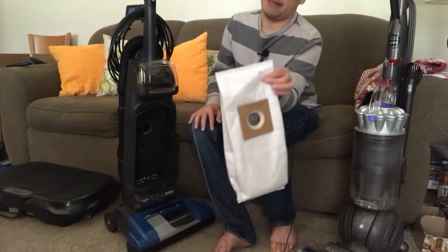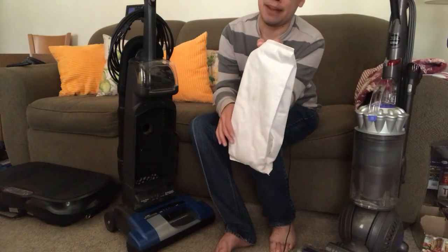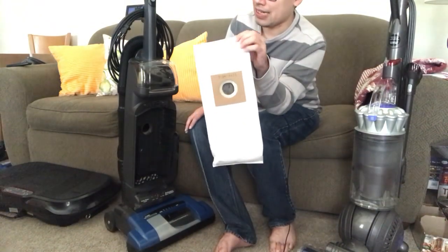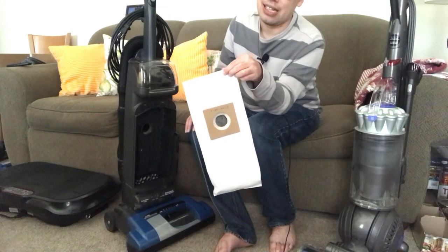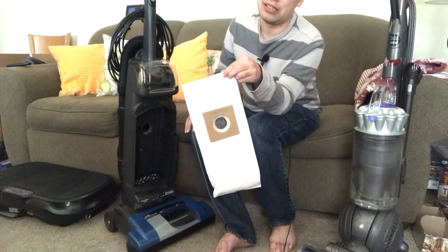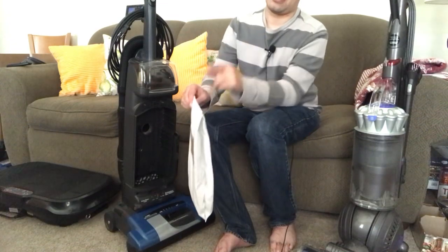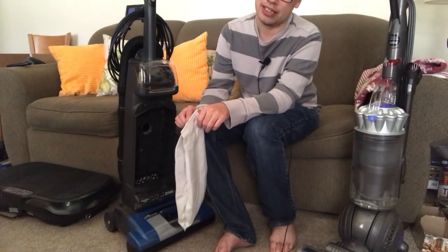With a bagged vacuum, the bag is your primary filter. Yes, there are other filters, but the bag stops 99% of what you pick up, so most likely you won't even have to touch the other filters. Three to six months per bag — you spend about $15 for a pack of six bags, and that pack will last you one, two, sometimes even three years. In my opinion, the cost of $15 roughly every two years is well worth it.